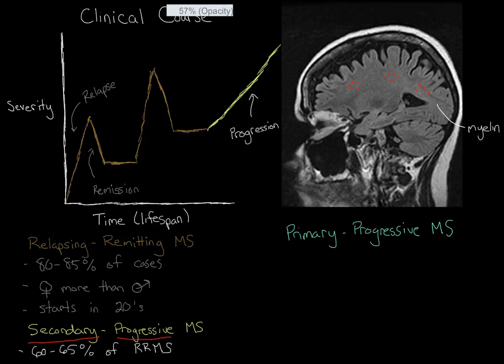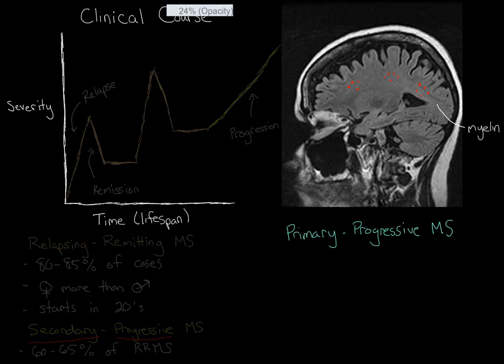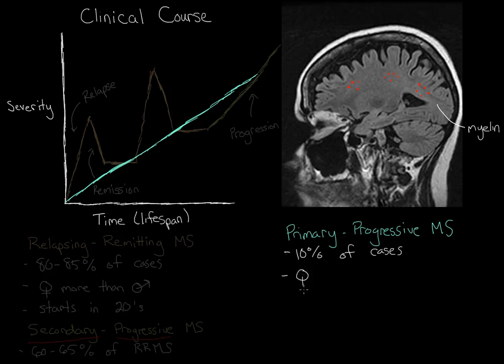Primary progressive multiple sclerosis is actually pretty similar to secondary progressive MS, except instead of having relapses and remissions early on, you start off with just a progressive increase — a linear, steady increase in the severity of the disease. The brain is just steadily taking more and more damage because the immune system is sticking around and attacking it. Primary progressive MS is pretty uncommon, affecting only about 10 percent of all MS cases, and because of this there aren't as many treatment options available for it as for the relapsing remitting form. Unlike the relapsing remitting form, it affects men and women equally, and it usually starts about a decade later — mostly in your 30s.